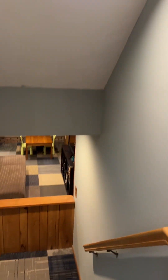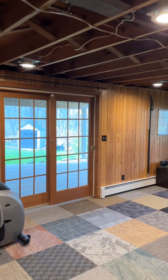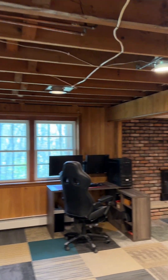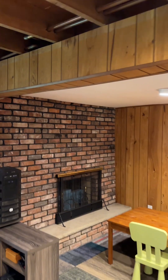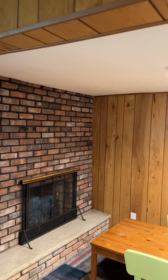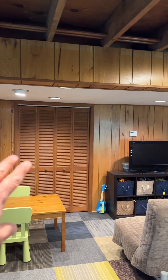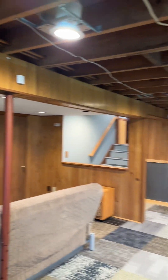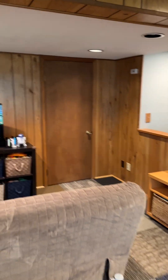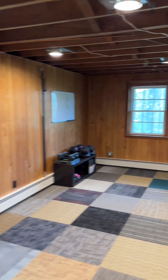Before heading outside, there's even more space — the finished basement. Down the steps and into this awesome room: I love the wood paneling and the brick wall. There's a fireplace down here that just needs a chimney relining to get working. You've got closet storage, your mechanicals in the back spaces, and a lot of room overall. With the carpet tiles it could be a great rec room, home office, or gym.